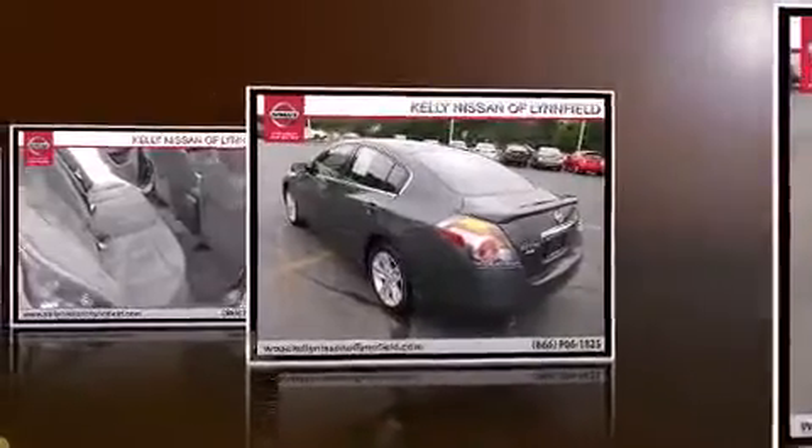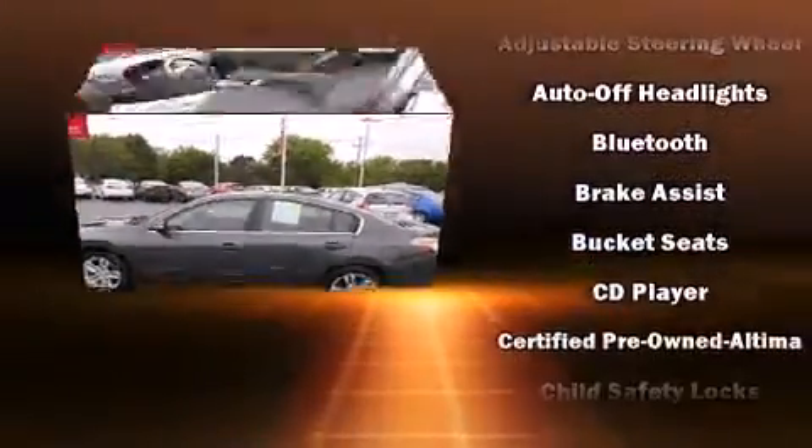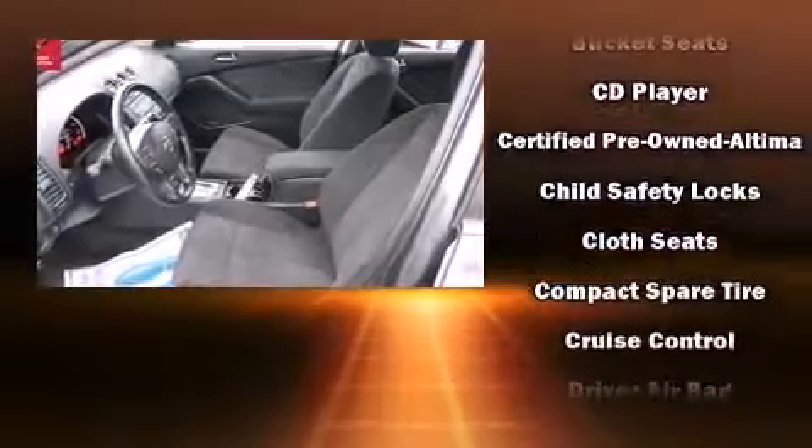Nissan prioritized comfort and style by including speed-sensitive wipers, fully automatic headlights, heated door mirrors, remote keyless entry, and a split folding rear seat.